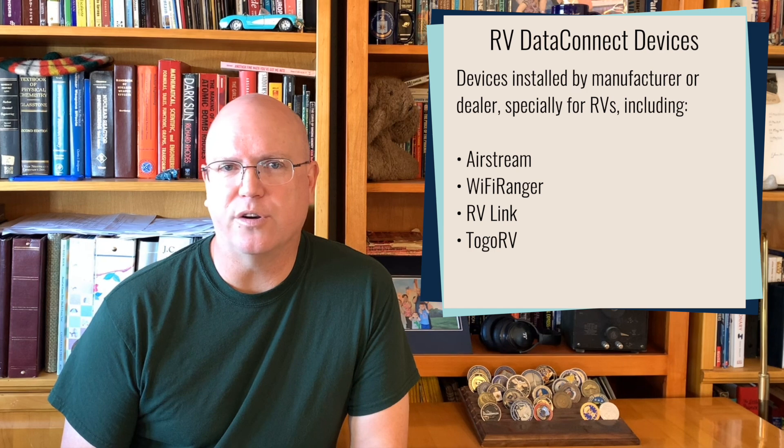These plans are only available for activation on these special systems. We did our own testing and determined that you cannot activate these plans on mobile hotspot devices and most mobile routers — only systems that are associated with these specific RV connected systems.